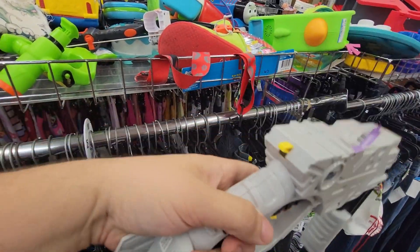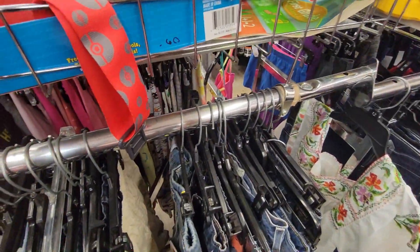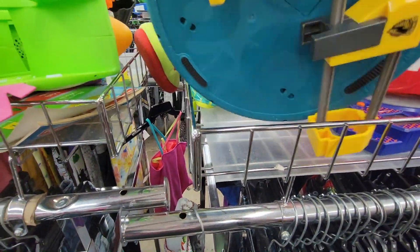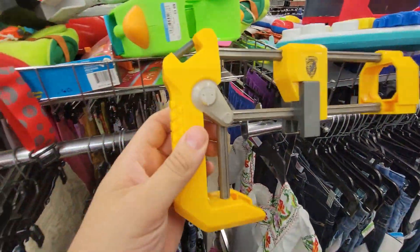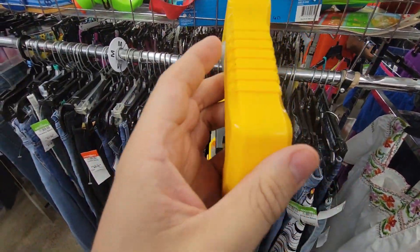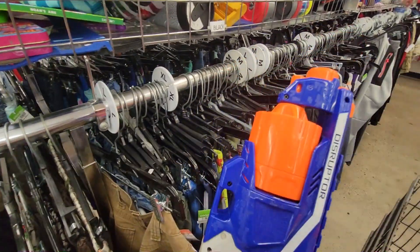It looks like one of those foldable stocks, possibly from a Specter. I kicked myself for not getting it, but I did find this pristine Recon stock which was interesting because I was looking for a stock to try to stick on the Nail Biter. A few paces over, found this Disruptor.